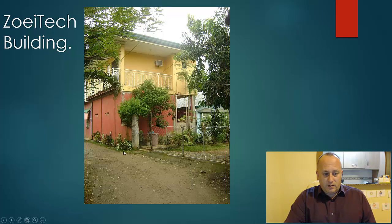It's this building here, the red one at the bottom. The top one is where we normally live but we're not actually in the Philippines at the minute.